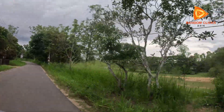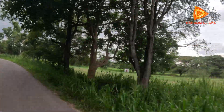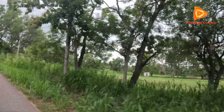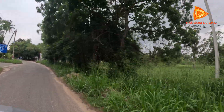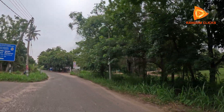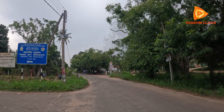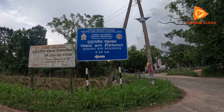The Diduru Oya River, stretching about 142 kilometers, is a vital river that flows through the dry zones of Sri Lanka. Before the construction of the dam, much of the river's water was wasted, flowing into the Indian Ocean without fully benefiting the people living nearby. This is where the vision for the Diduru Oya Dam began — to harness the river's potential.